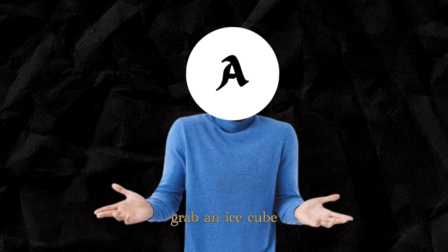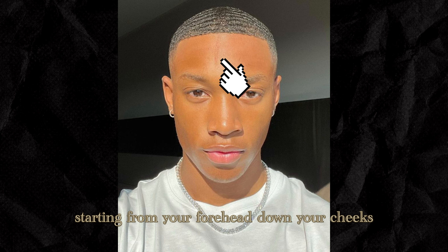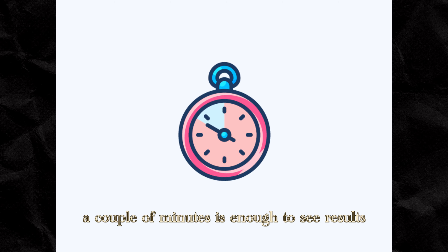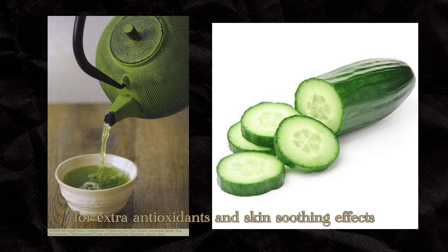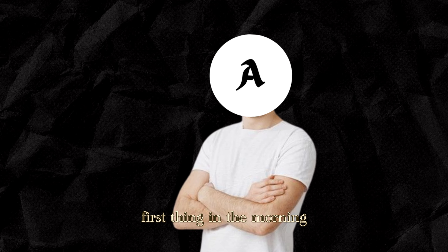How to do it? Grab an ice cube and wrap it in a soft cloth or paper towel — don't put ice directly on your skin. Gently glide it over your face, starting from your forehead, down your cheeks, around your jawline, and under your eyes. A couple of minutes is enough to see results. Want to up your game? Freeze green tea or cucumber water into cubes for extra antioxidants and skin-soothing effects. It's like giving your face a spa treatment first thing in the morning.